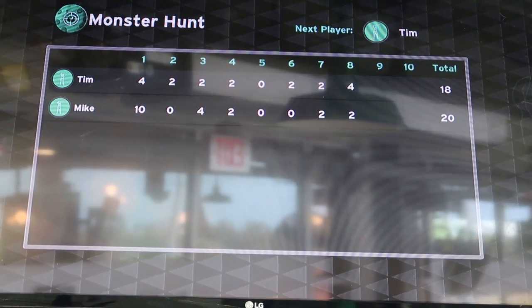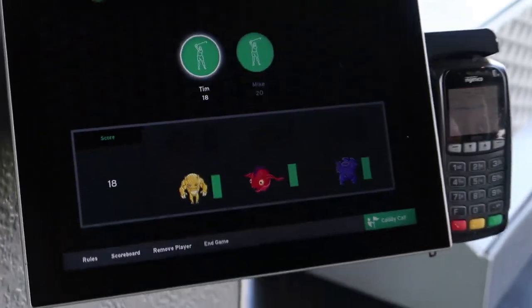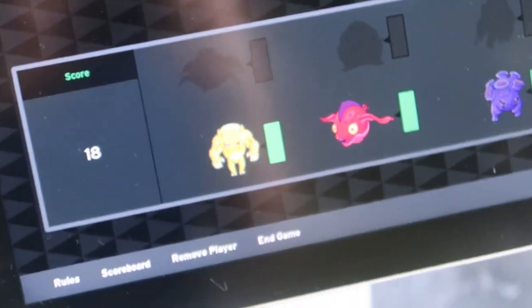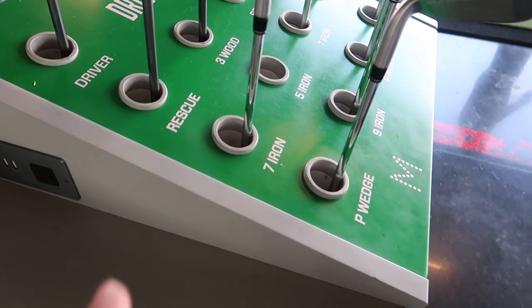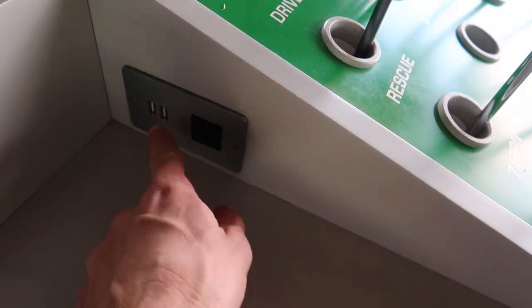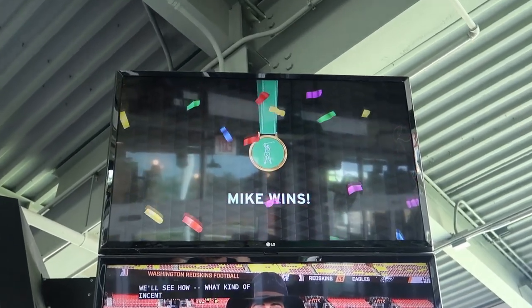I'm not doing so good but now I have to aim for the yellow guy — he's kind of far away. What I just noticed is right next to where the clubs are they've got a little plug and some USB charger so if you need to charge your phone you can. With the results in — Mike wins. I'm here with Mike by the way.